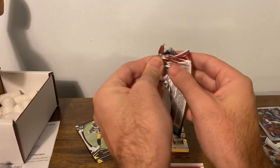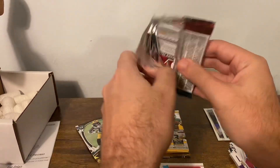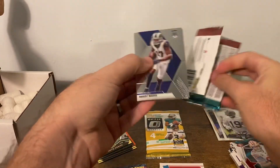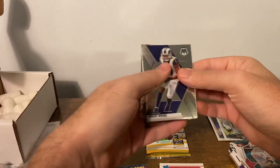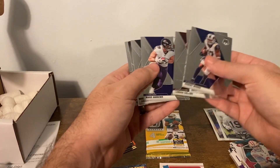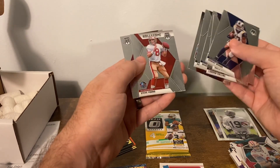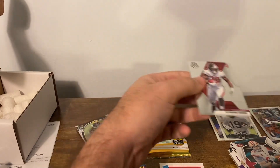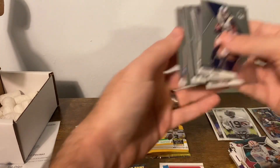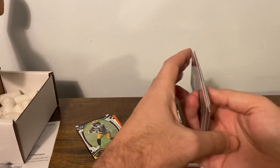No Huddle pack — Robert Woods, Drew Brees, Landon Collins, Mark Andrews, Aaron Rodgers. Mid of Mastery: Brian Urlacher, Steve Young, and Keyshawn Vaughn. Not even a no huddle parallel in there, so a little disappointing.